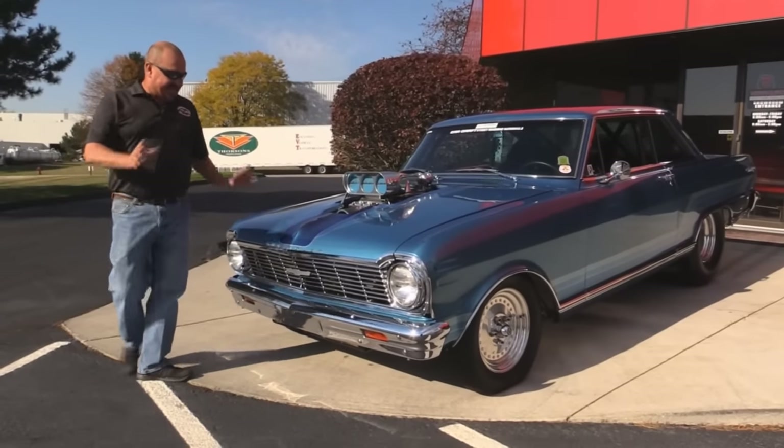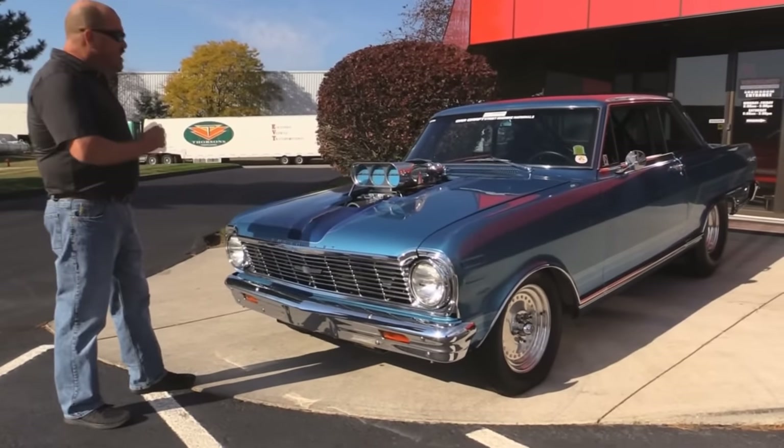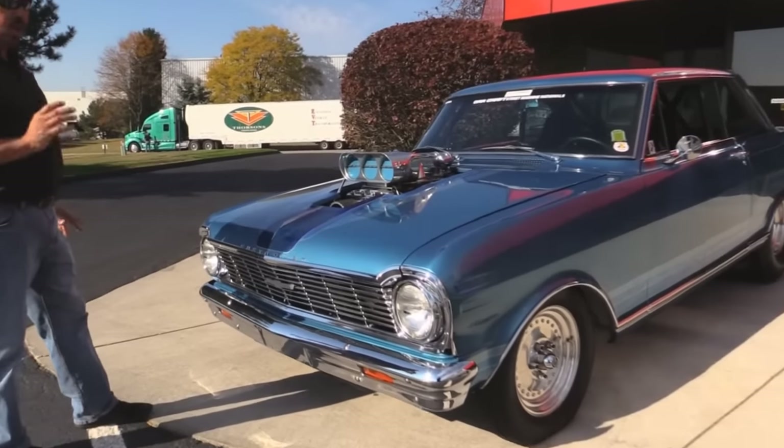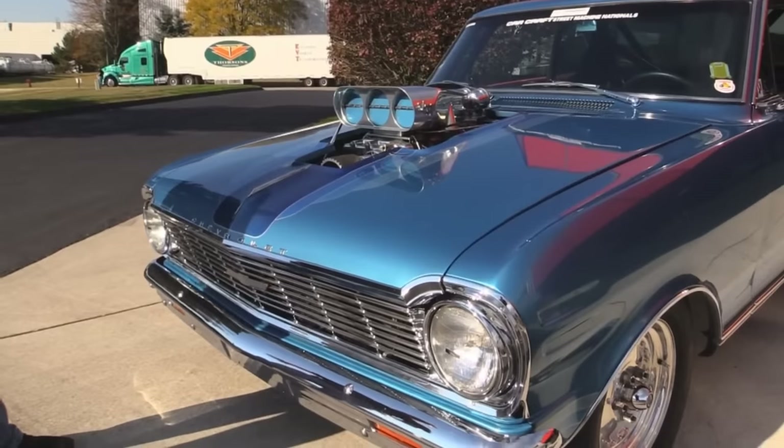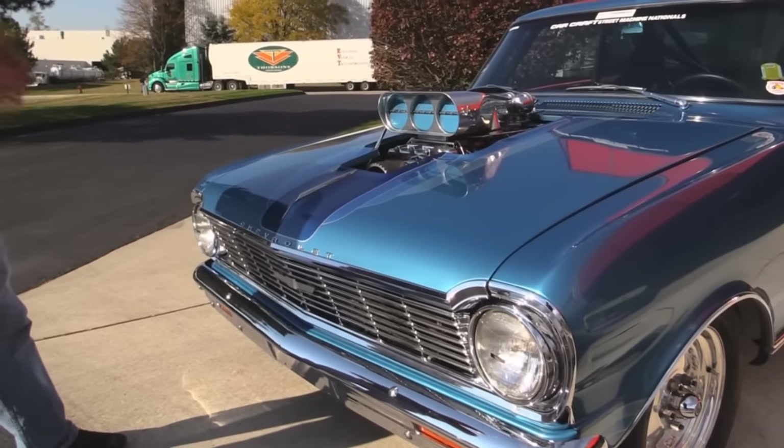Check this beauty out. This is exactly the way he built it — she's never been restored. The quality of his build shows. This baby's over 30 years old and the paint still looks brand new.